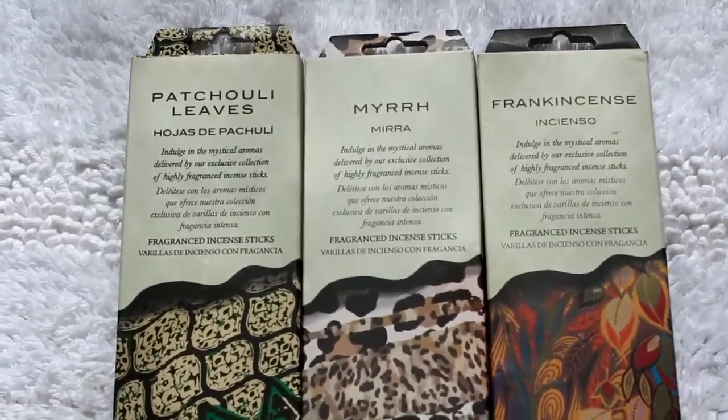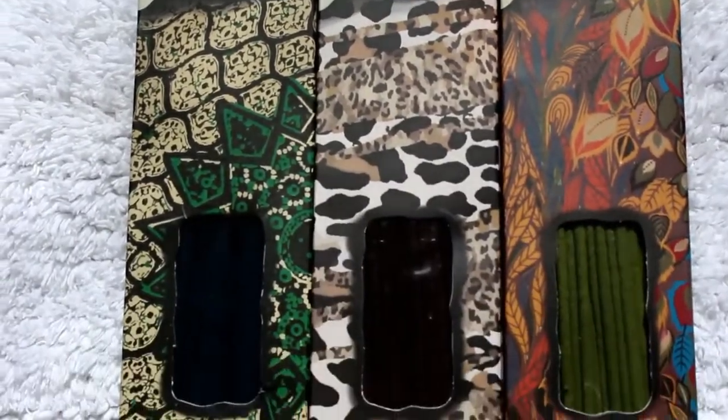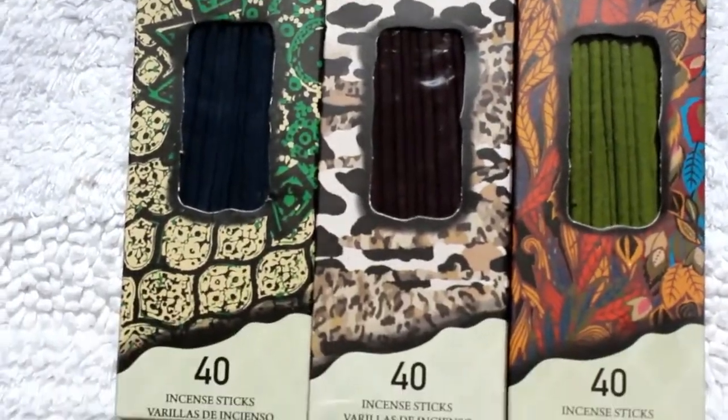I also picked up some incense. I already have some incense but I've never seen these ones at Walmart, so I thought I would give them a try. I think these were 94 cents each and you get 40 incense sticks in them. The first one is patchouli leaves — it's pretty strong, I like the scent of that.